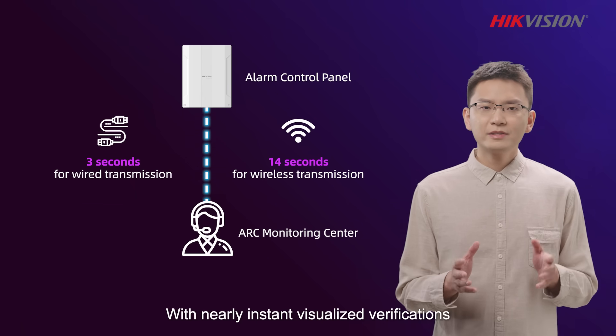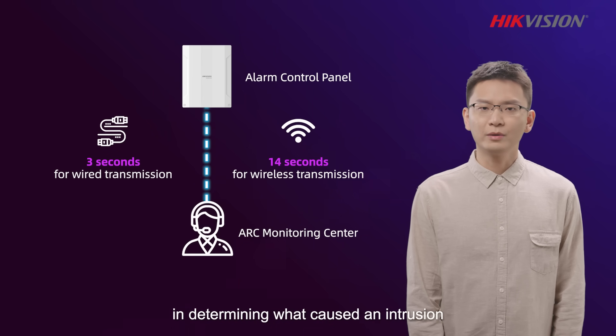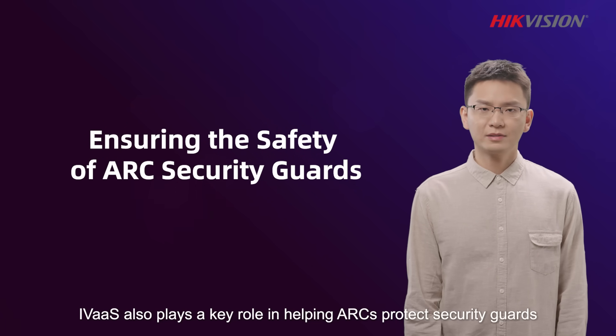With nearly instant visual verifications, ARC operators can remove the guessing game in determining what caused an intrusion. AVIAS also plays a key role in helping ARCs protect security guards.